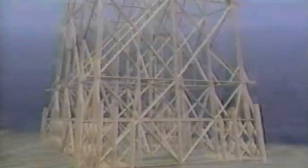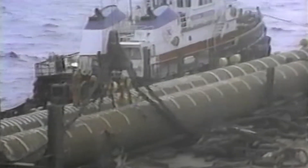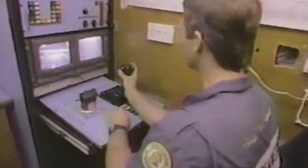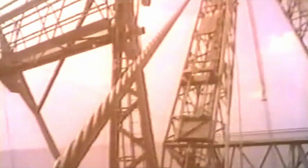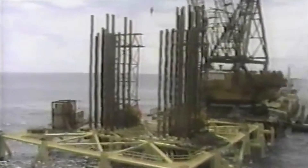Once vertical, it was lowered onto 28 steel piles, each about 1.5 metres — 5 feet — in diameter and 131 metres — 430 feet — long, driven deep into the seabed like underwater stakes. The whole process took days of precision manoeuvring, and a $500 million investment was riding on it. Bullwinkle has stood tall ever since, surviving decades of hurricanes, shifting sands, and constant ocean pressure.